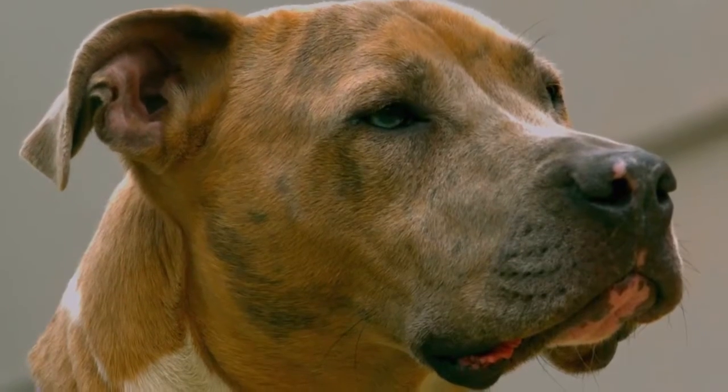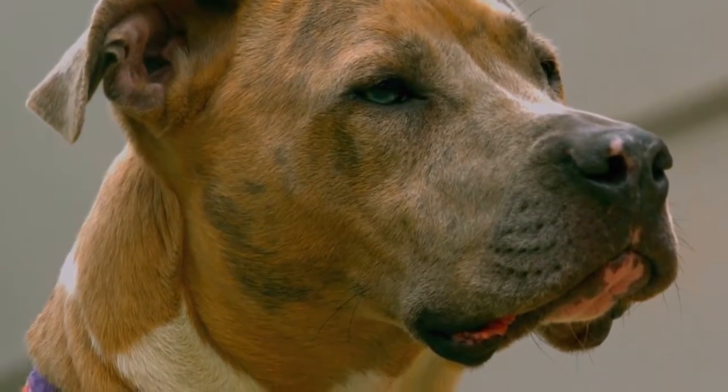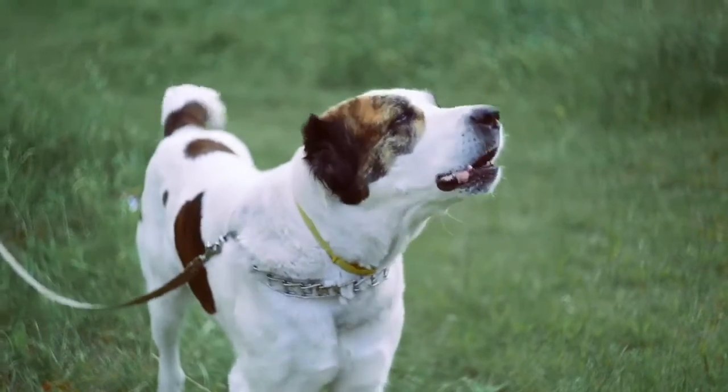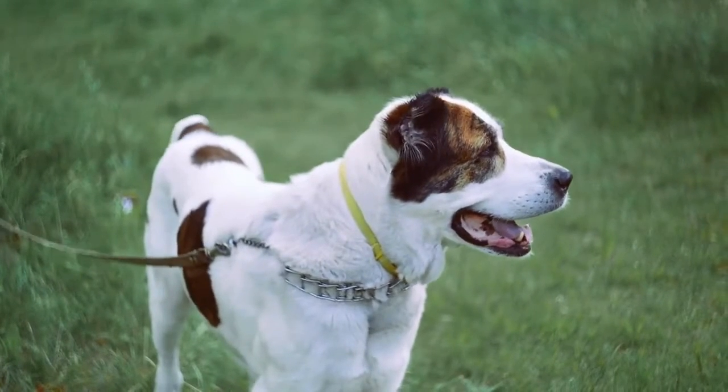It not only removes tangles but also forms a protective barrier to keep all dirty things away from the coat. It comes in a bottle and effectively works while spraying your dog's body after its bath.